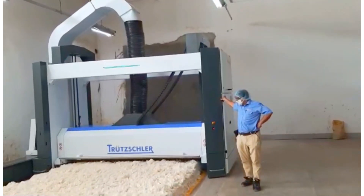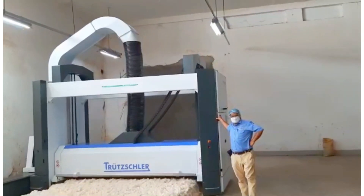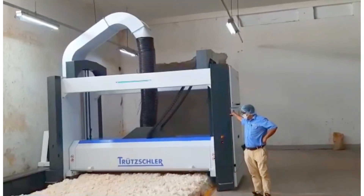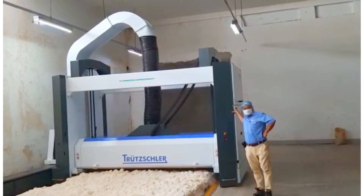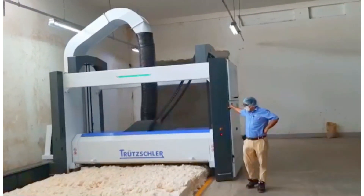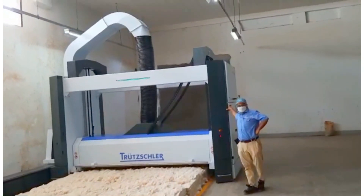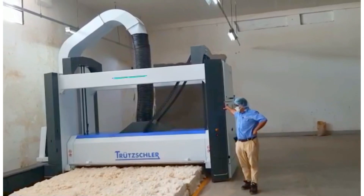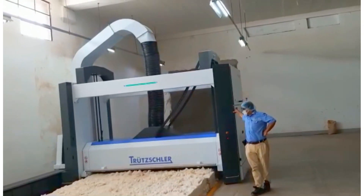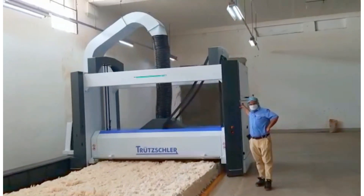Including the TC19i — that means Trützschler Carding 19 Intelligence card — it's based on artificial intelligence. This BOP is automatic bale opener, and the portal bale opener BOP offers larger working width with less space requirement and better blending, so it's a really fantastic machine.